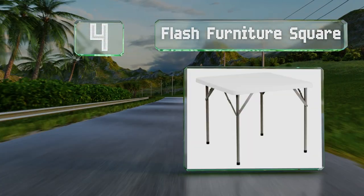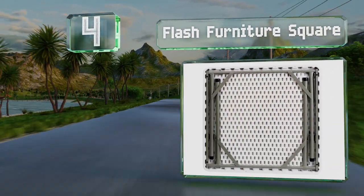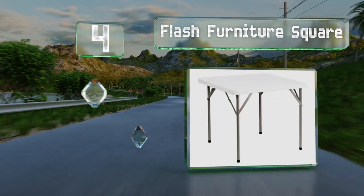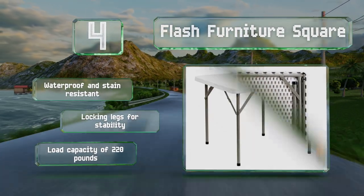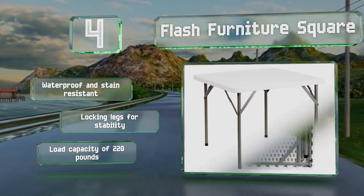At number four, as durable as it is budget-friendly, the commercial grade Flash Furniture Square is great for everyday use as well as for family parties or weekly games of bridge. Its one and three-quarter inch granite white top is both attractive and easy to wipe clean. It's waterproof and stain resistant with locking legs for stability and a load capacity of 220 pounds.